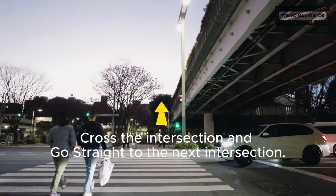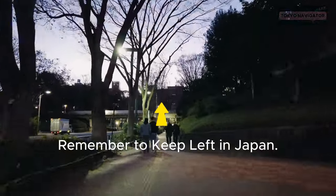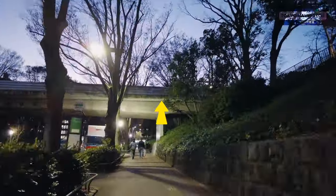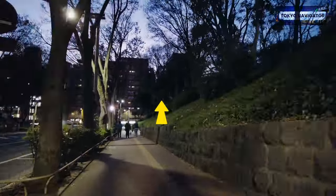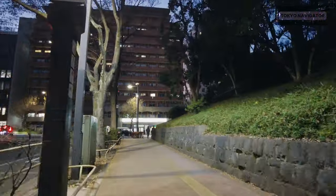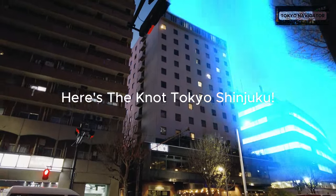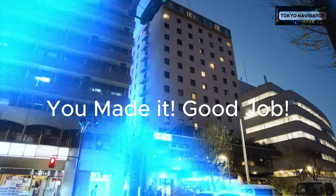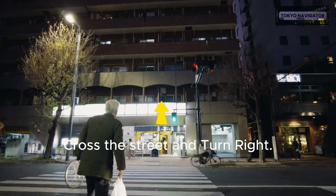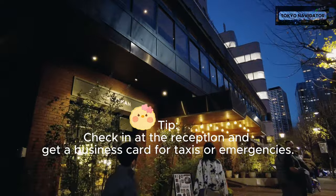Cross the intersection and go straight to the next intersection. Remember to keep left in Japan. Here's the Noto Tokyo Shinjuku — you made it! Cross the street and turn right. Check in at the reception and get a business card for taxis or emergencies.